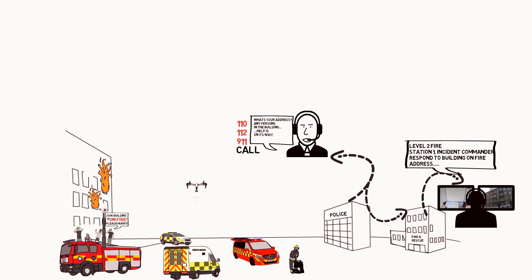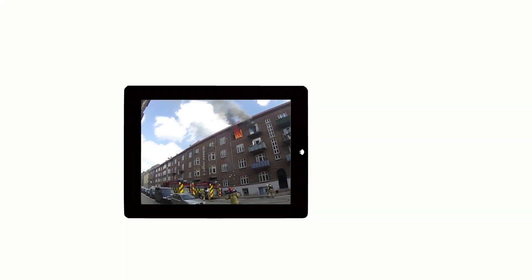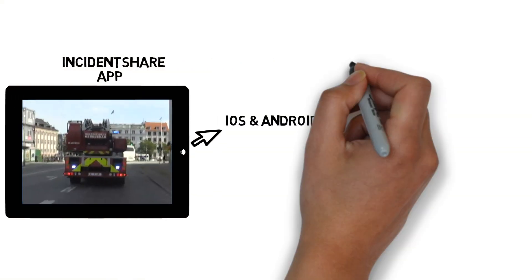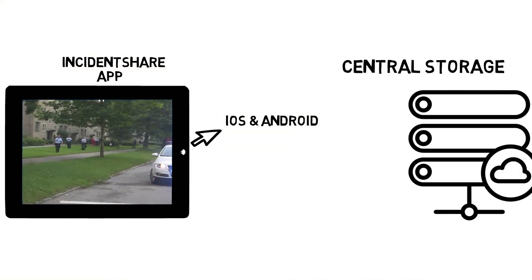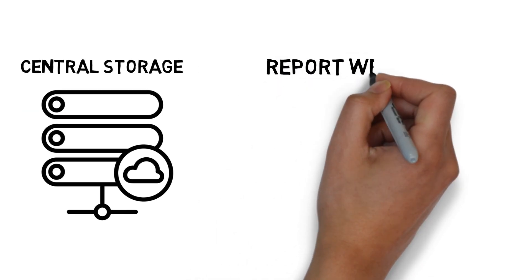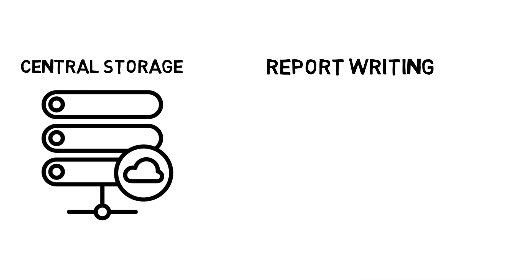Many of the benefits of the Incident Share platform can be found on your smartphone or tablet with our Incident Share app. Every stream is centrally recorded, time stamped, and can easily be reviewed or downloaded for educational purposes. It also makes report writing much more accurate.